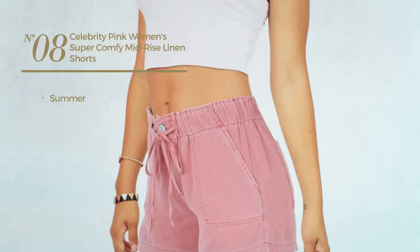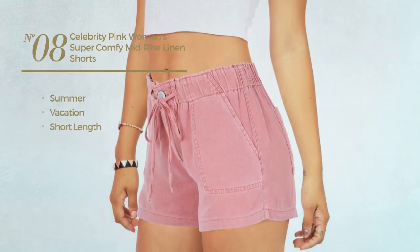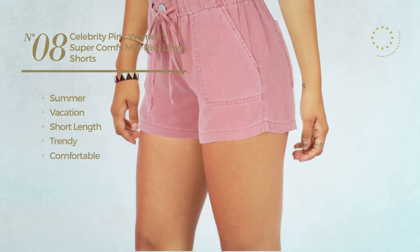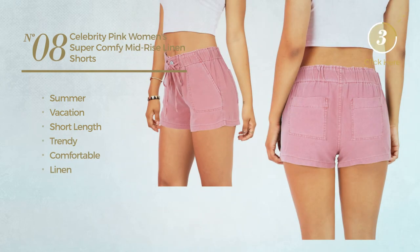Number 8. A Summer Vacation Short Length Shorts, featuring a Trendy Look, produced with Comfortable Linen. Available in 2 colors.